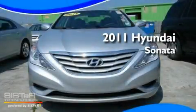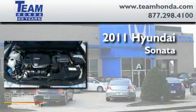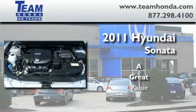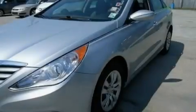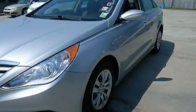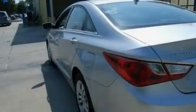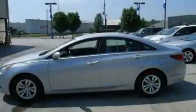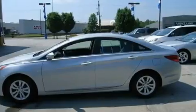This is a 2011 Hyundai Sonata. Its top features include cruise control, heated side view mirrors, a rear window defroster, variable valve timing, tinted glass, and traction control and stability control systems.